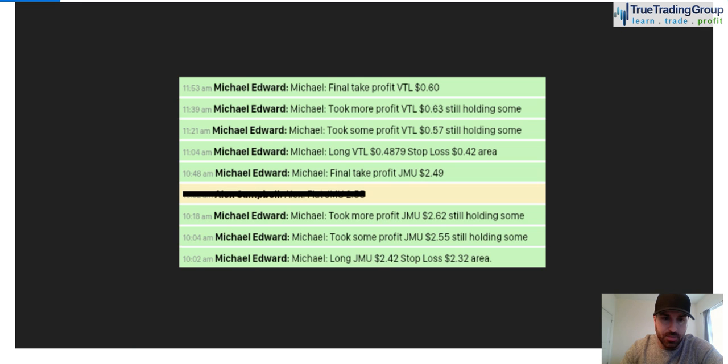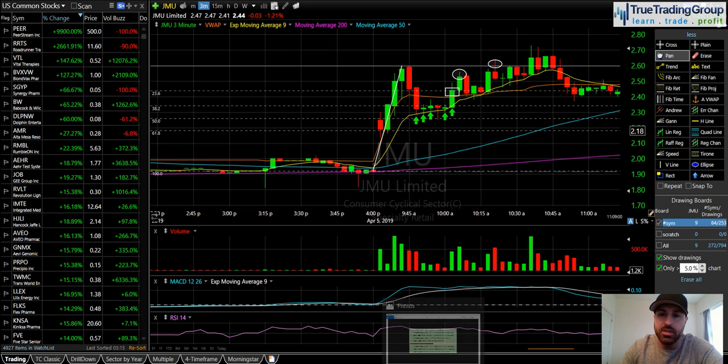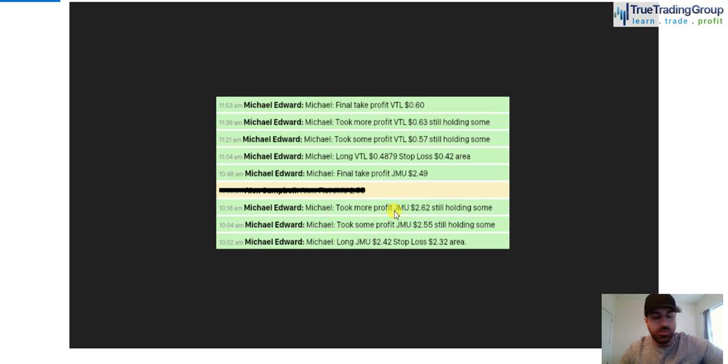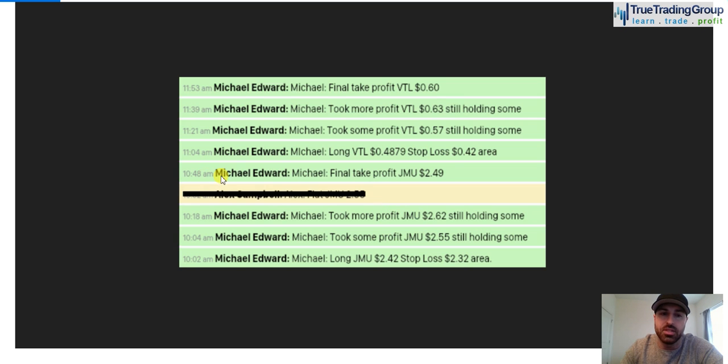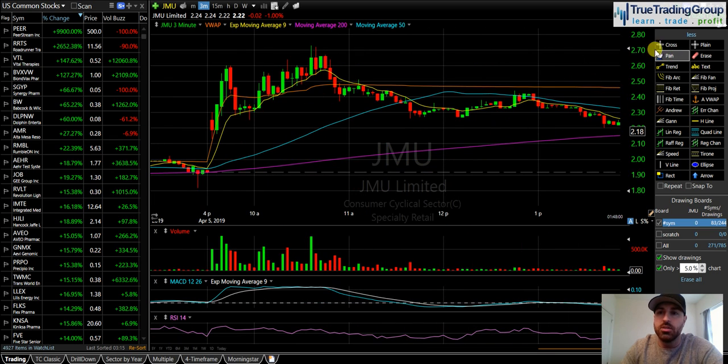Then later on we pushed up, and at 10:18 I sold at $2.62 — right there on the break through the high of the day. Then I held on to one last piece. We ended up rolling back over and I sold out the final piece at $2.49. When we broke down below VWAP, that was my stop. So there's the entry, take profit one, take profit two, and sold out the remaining piece. Just a single — walked away from that JMU trade with a little profit, but nothing to write home about.